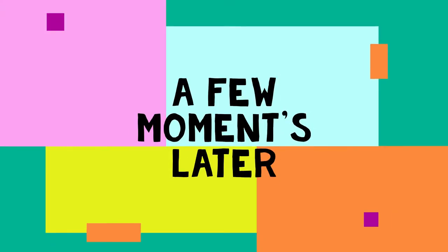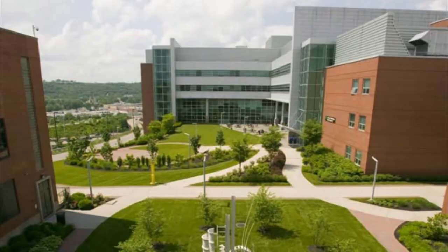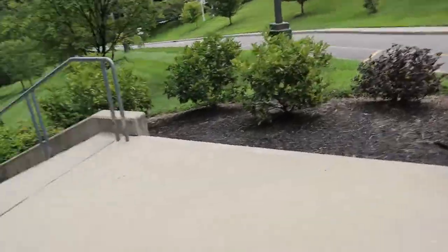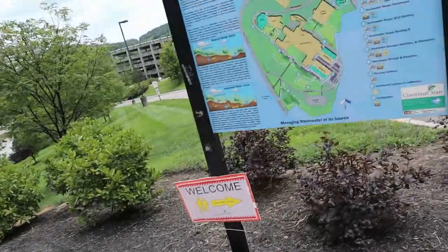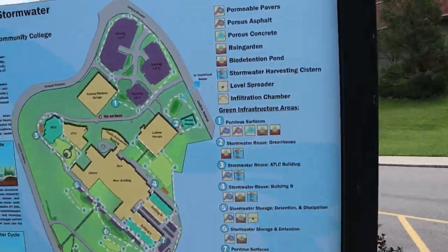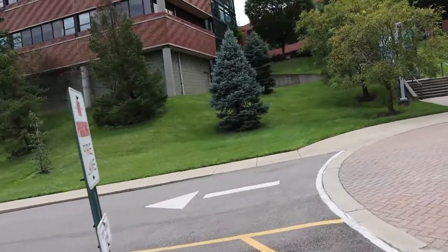A few moments later. What's up, guys? Sorry about the blurring — the camera was just messing up. I guess it was the lighting and everything that played a part as well.